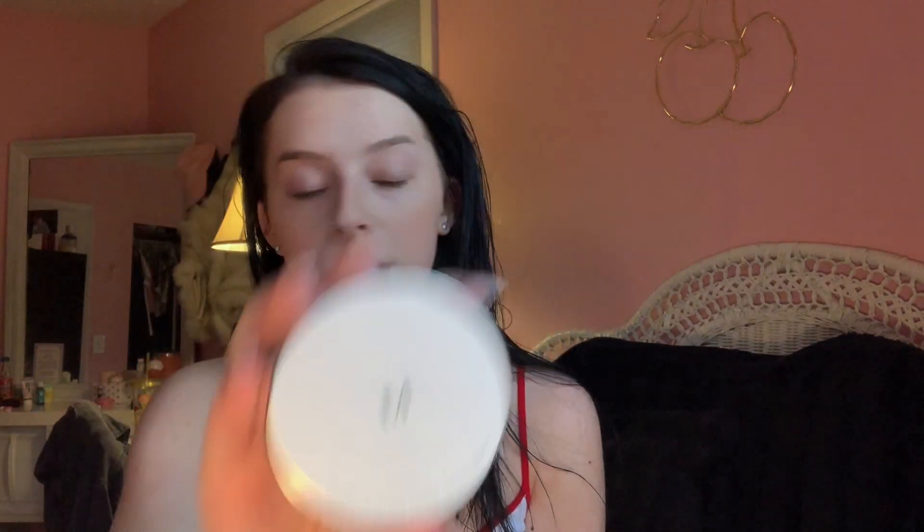Right now I have a fake tan on — you probably can't tell because I'm just a pale person. When I fake tan it's only good for like a day but it helps foundations match me. The other product I have is the Missha Magic Cushion Cover — these two are the same shade. I'm gonna do the BB cream on one side of my face and the cushion on the other to compare them.